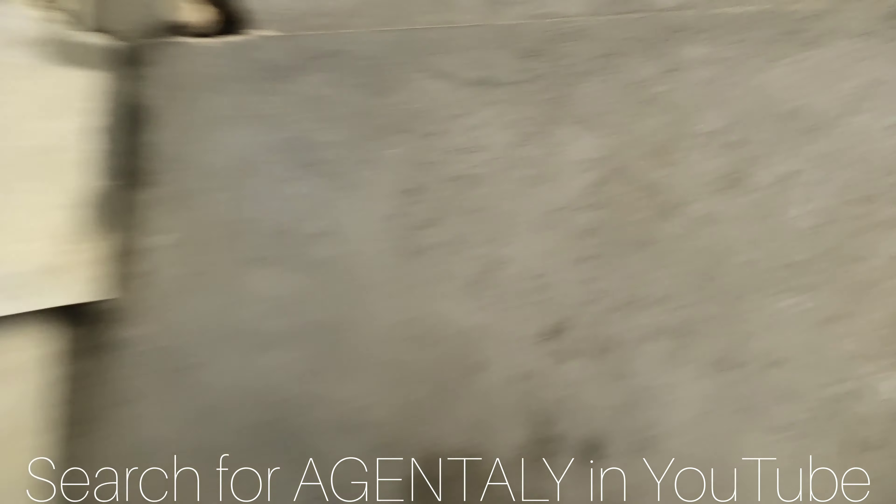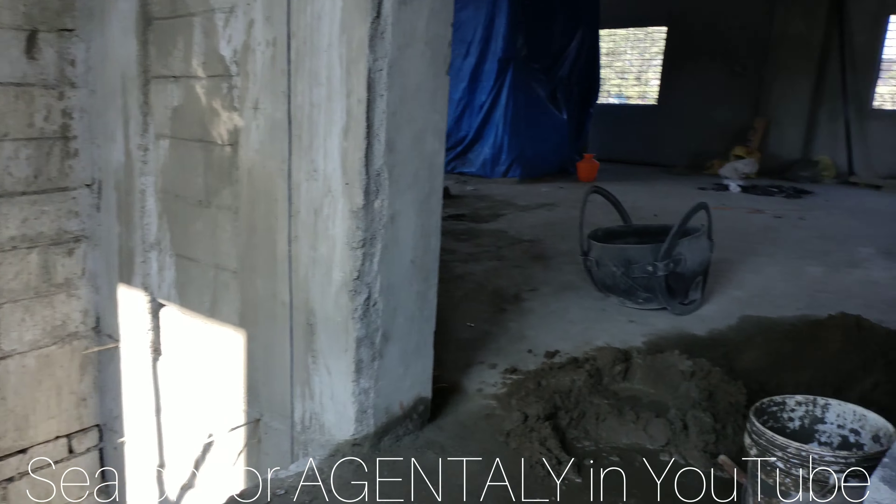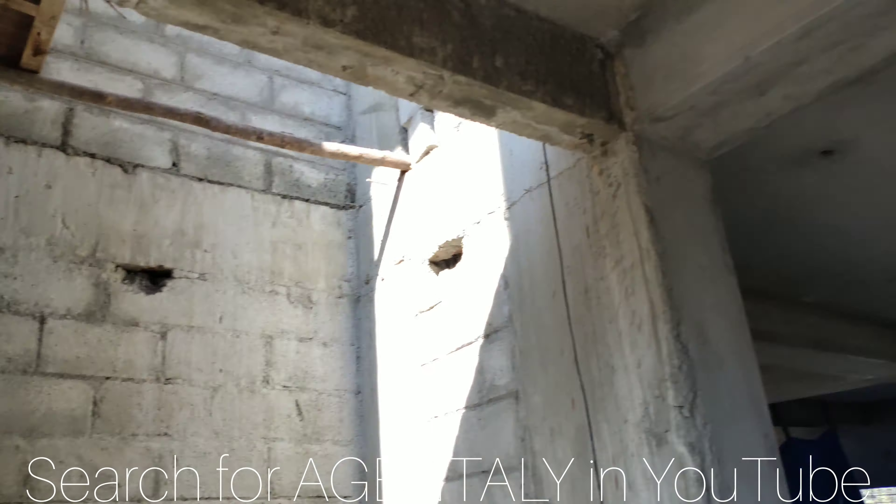This leads to the first floor. So this is the entrance of the first floor — 1800 square feet.